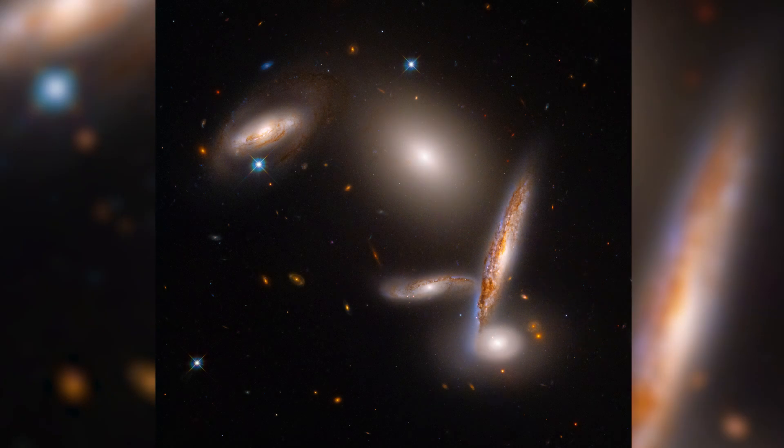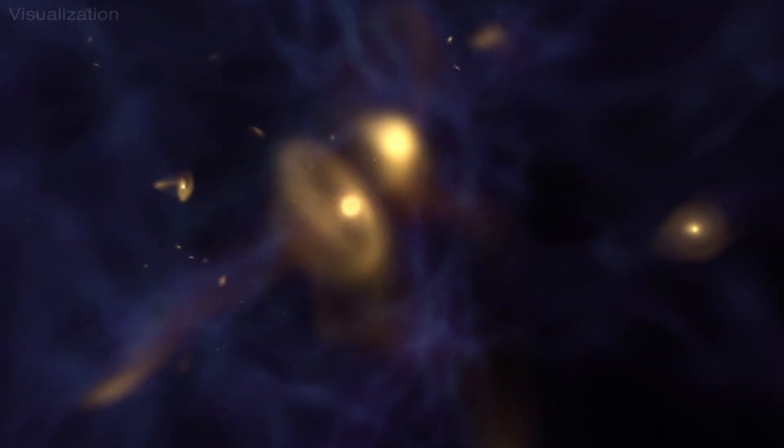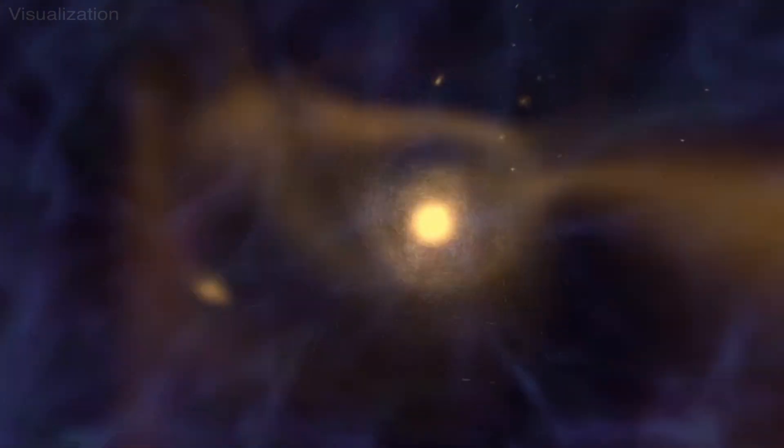This snapshot catches the galaxies at a very special moment in their lifetimes. In about one billion years, they will eventually collide and merge to form one giant elliptical galaxy.